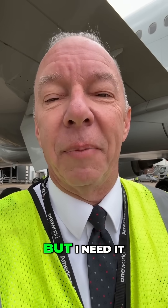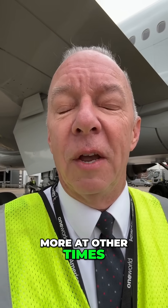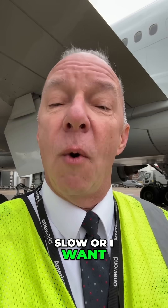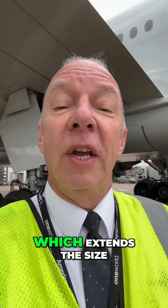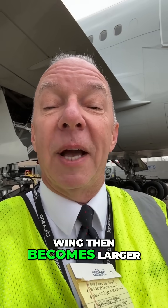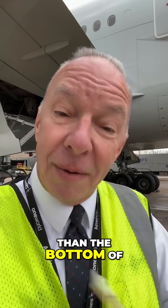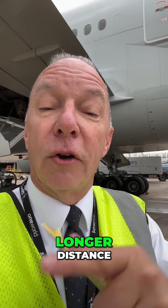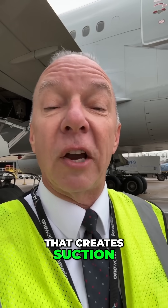Well, I need it all the time, but I need it more at other times. For instance, taking off and landing where I'm kind of slow or I want to slow down, we extend the flaps, which extends the size of the wing. The top of the wing then becomes larger than the bottom of the wing, causing the airflow over the top of the wing to take a longer distance. That creates suction or lift.